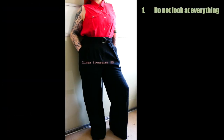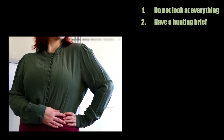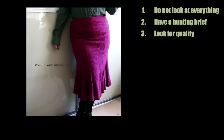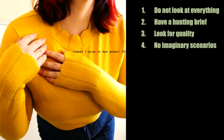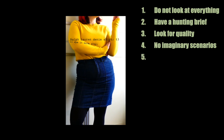Mini recap while I show you some cute clothes I picked up in charity shops over the last little while. Number one: do not look at everything — scan the shop and look at what stands out. Number two: have a hunting brief — it helps you prioritise what you spend time looking at. Number three: look for quality — you want to spend money on clothes that are gonna last you. Number four: ignore imaginary scenarios — be honest about what you'll actually have occasion to wear.